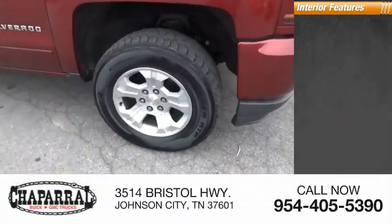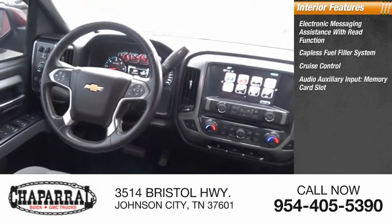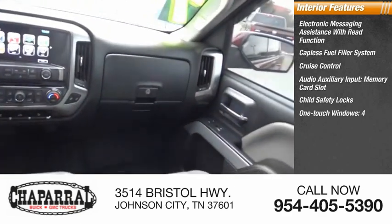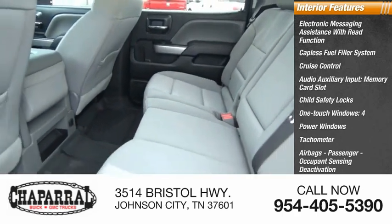Inside you'll find electronic messaging assistance with read function, capless fuel filler system, cruise control, audio auxiliary input, memory card slot, child safety locks, one-touch four power windows, tachometer, airbags with passenger occupant sensing deactivation, and power steering.